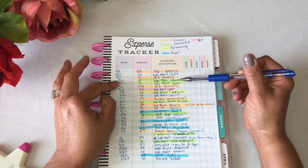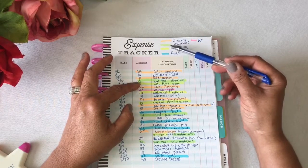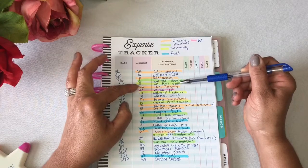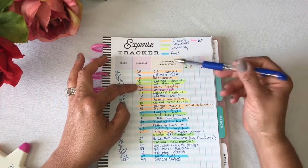February 6th, I spent $3 at Walmart for household — you can see it's highlighted green. And this yellow and green are very similar in color. But the next one, February 6th, $5 at Walmart for grooming, is this yellow-looking color.